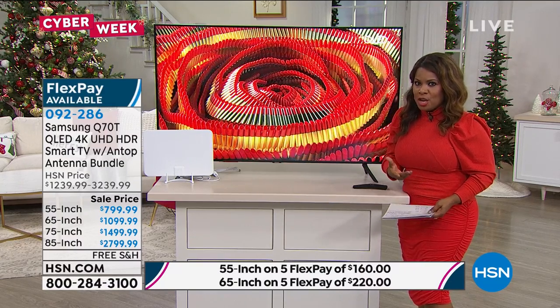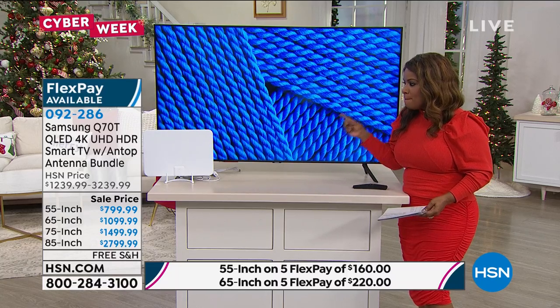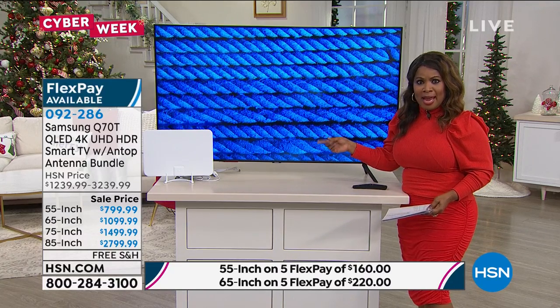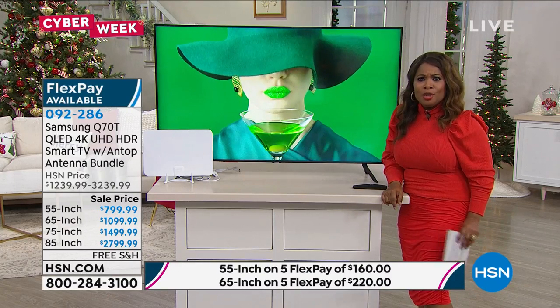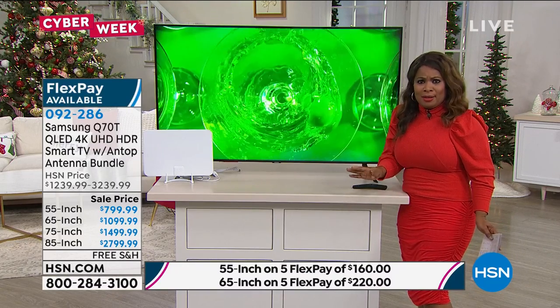In order to use the smart TV feature, you need to have Wi-Fi and the internet in your home. But when you combine the two of those together, and if you get the Fire Stick that we offered, holy moly, you're in business. You're covered.